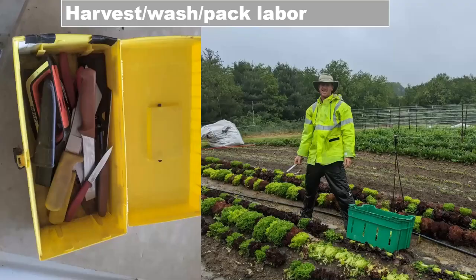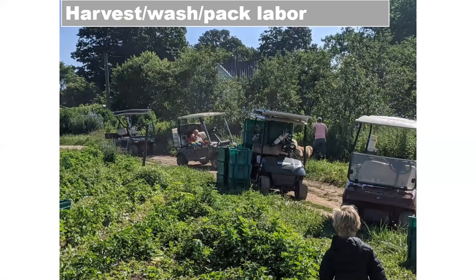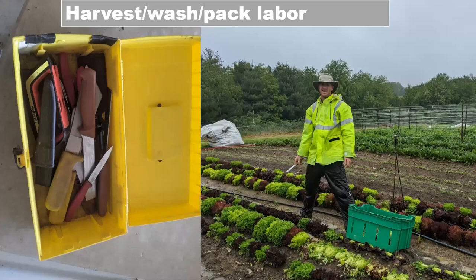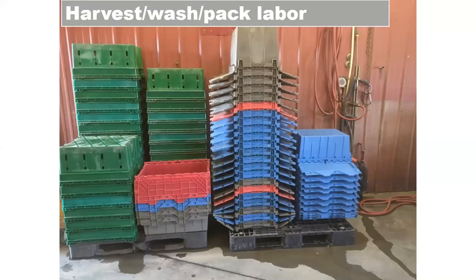We currently have about five golf carts for a crew of seven, so generally people are on their own cart. We elected to buy two groups of sturdy, cleanable produce bins — one group for the field and one for clean washed product. That keeps the clean bins clean and the dirty bins dirtier. The lidded bins were something we got recently and really found they kept our product much better in the cooler, maintaining humidity and shelf life.